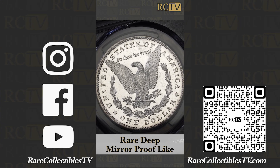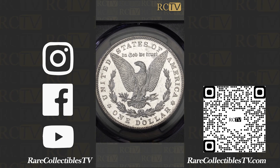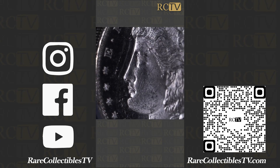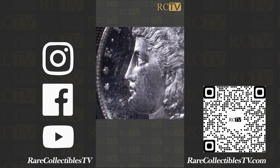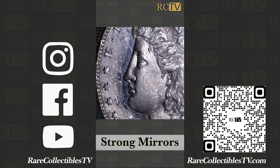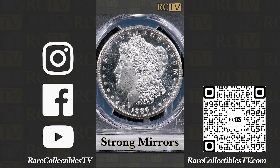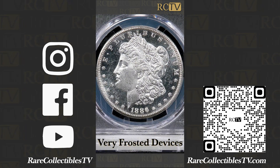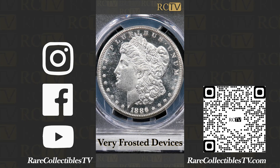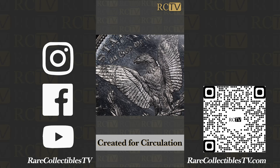You have to be able to see reflection from several inches away. You can see how deep those mirrors are in the fields around Miss Liberty. The mirrors are so strong, and those devices are so frosted. It looks like a cameo proof coin, but this coin was struck for circulation, and that's what makes this so incredibly rare.